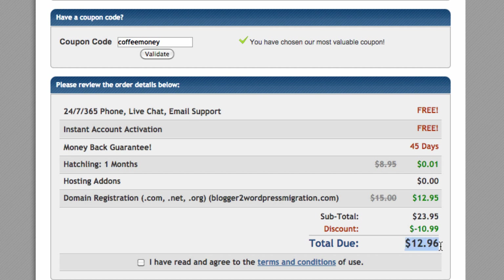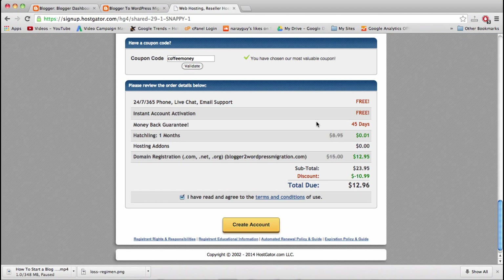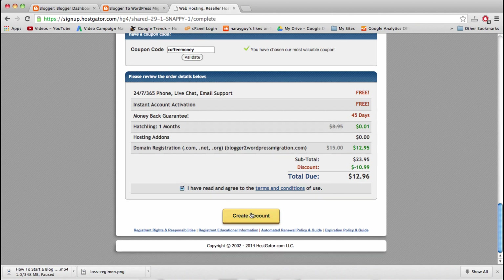The total we're going to pay is $13 — a little bit less — for the domain, and one cent for hosting. Once you've made sure all your information is entered correctly, double-check your email because HostGator is going to email us in the next step, and that helps us log into the control panel and set up WordPress. Then just click Create Account.